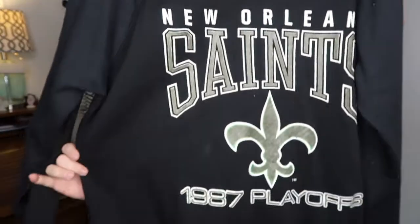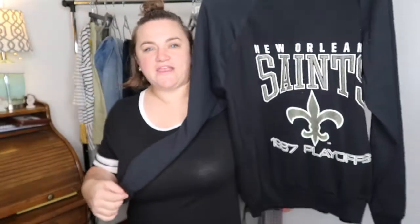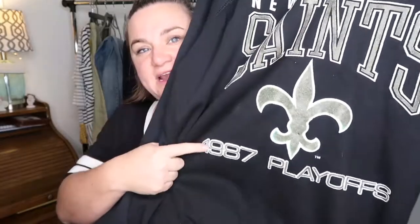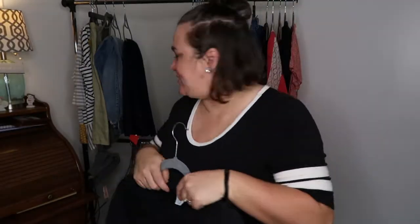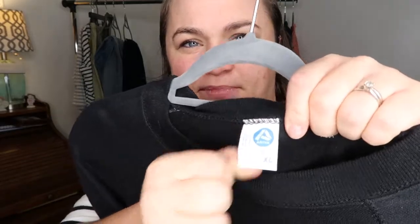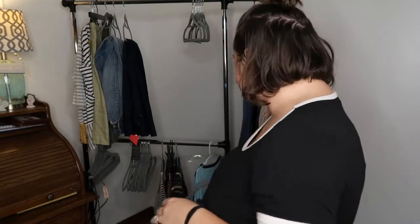Then I have this vintage New Orleans Saints sweatshirt — sorry if you can hear that, my little boy is out there watching a show. This is the 1987 playoffs. It does have a size tag — it says XL. Very cool. I can probably get like thirty to thirty-five dollars for this, especially since it's dated. I'm really excited about it.